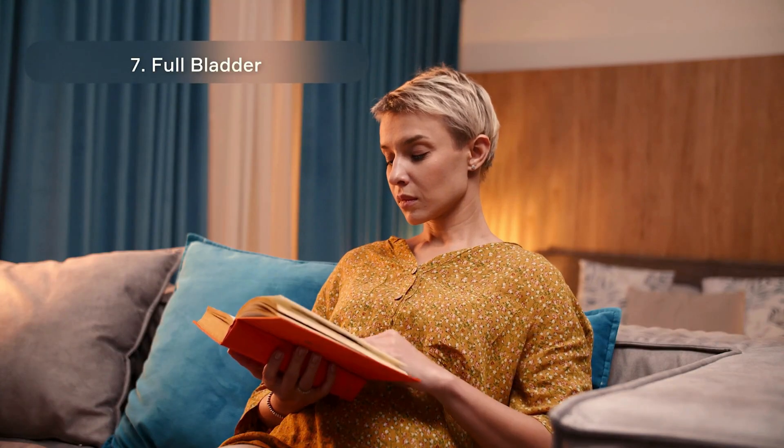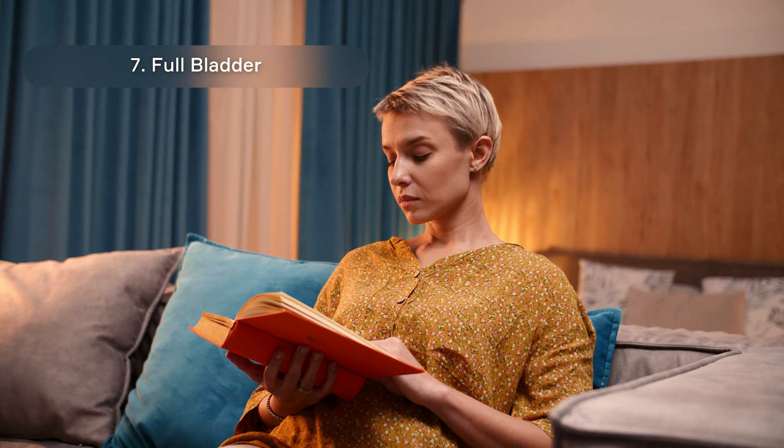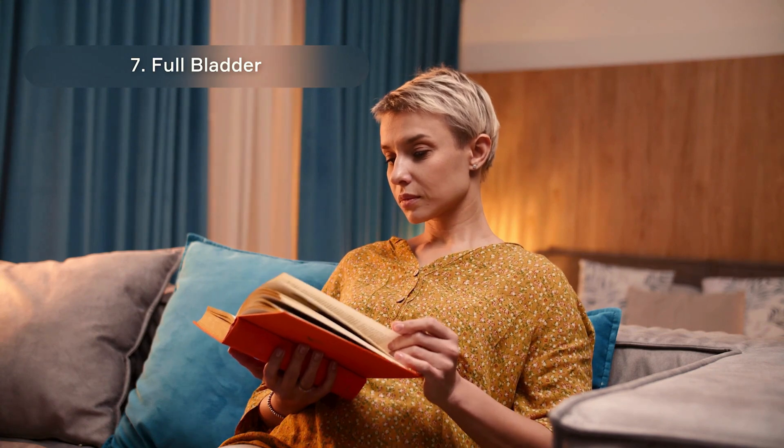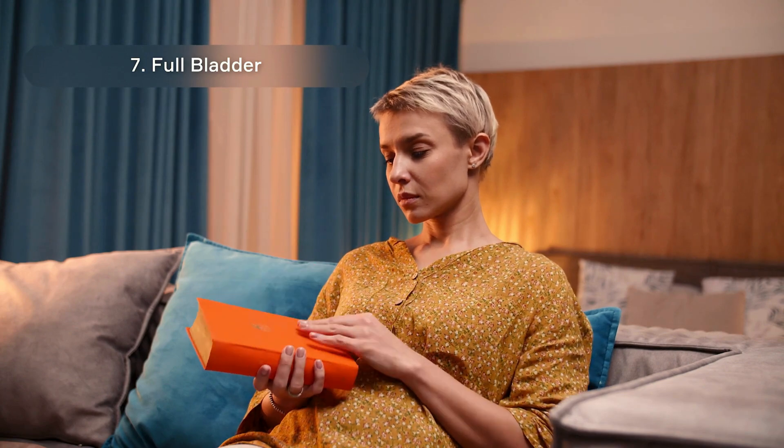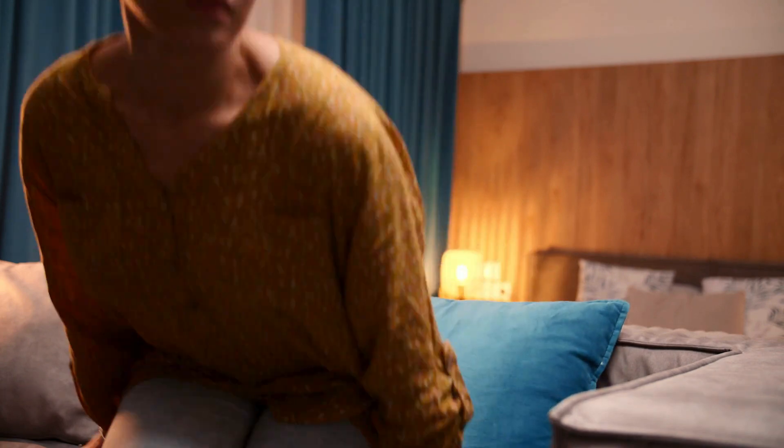Full Bladder: As your bladder gradually becomes fuller, your body pressure increases. Studies have shown that systolic blood pressure readings can increase by 10 to 15 mmHg with a full bladder.